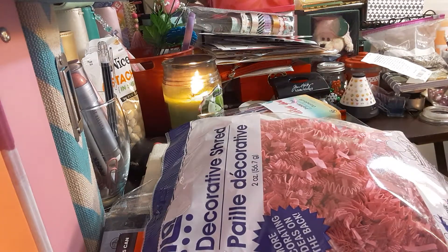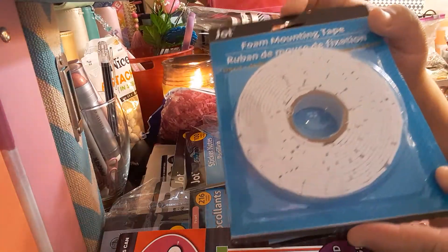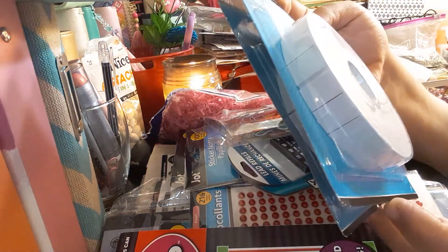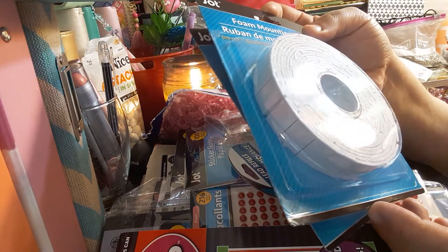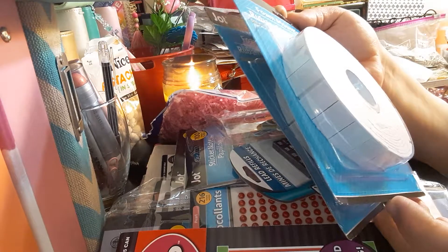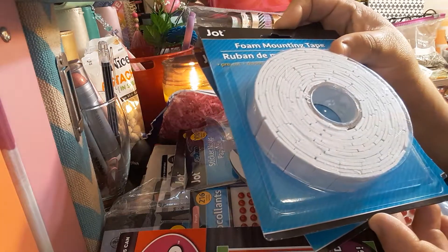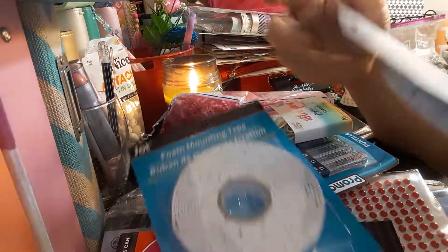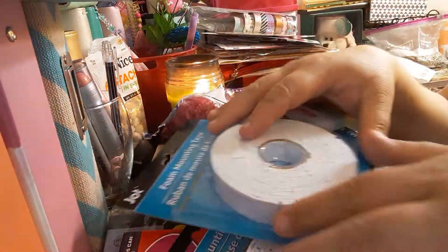The next two items I have is this JotFone mounting tape. It's pre-cut and double-sided — 0.75 inches by 10 feet. It's a mounting foam so you can make things look 3D in your planner or whatever. I got two of those, and that's the UPC code.